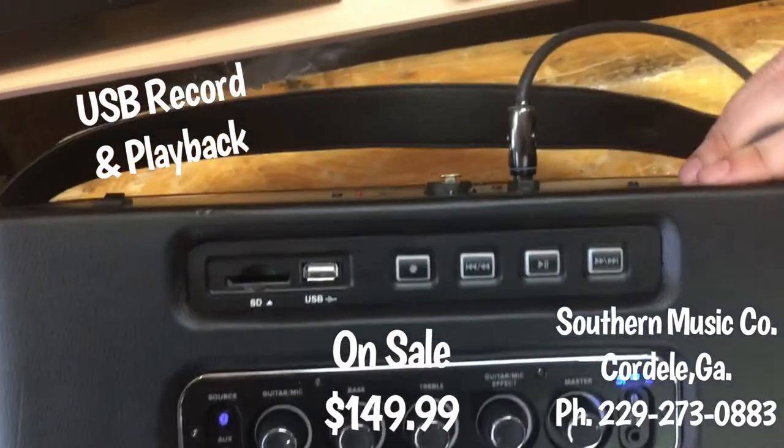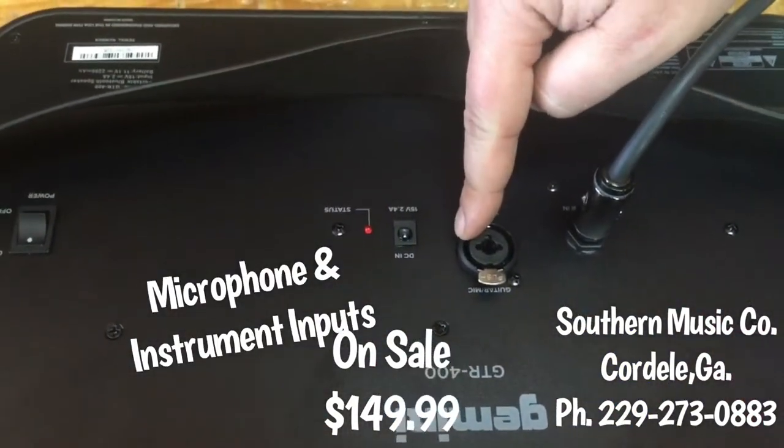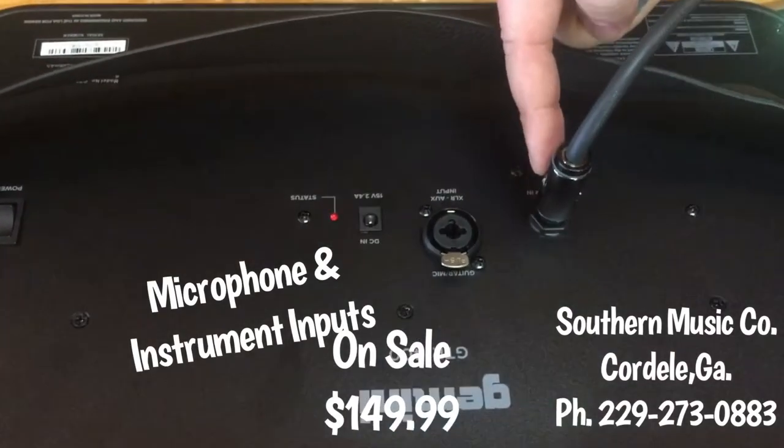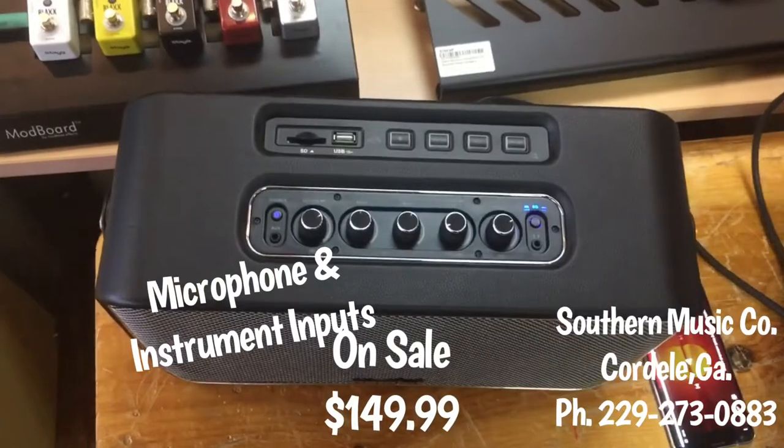It has recording capabilities. On the back, it has a combi plug for a microphone or a quarter-inch input, or a dedicated input just for your guitar, keyboard, or whatever you really wanted to plug into it.